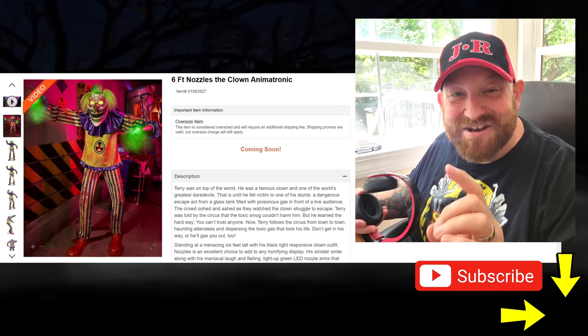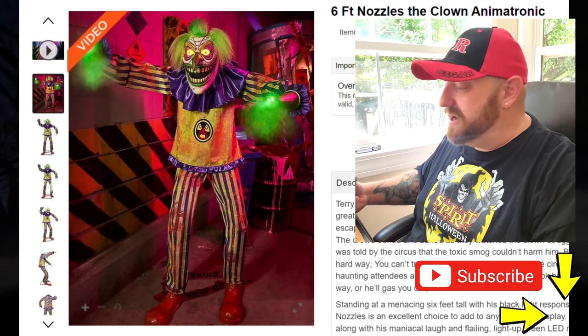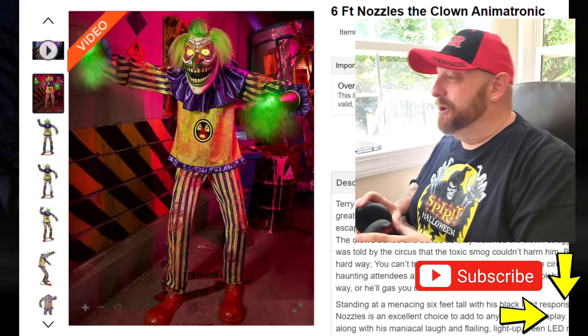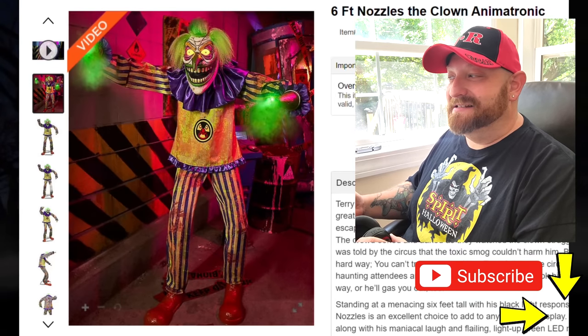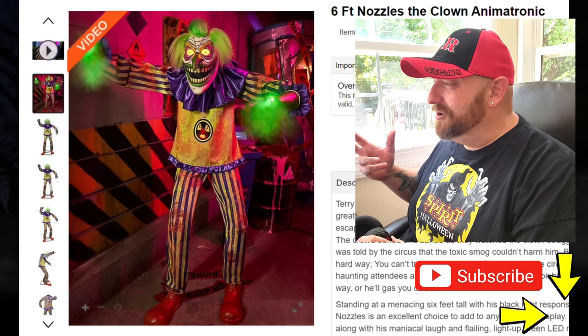Where do you get a name like Nozzles? Look at this guy. He already looks absolutely crazy. He kind of reminds me of the Wacky Mole, but he doesn't have a giant hammer. And what in the world is happening with his hands? Does he even have hands? It looks like his hands are glowing.